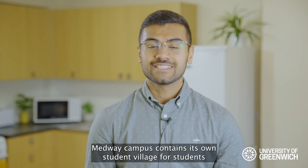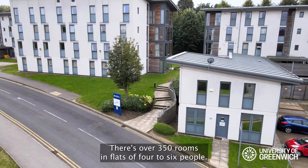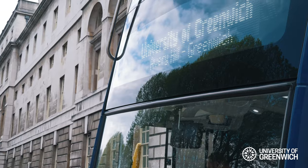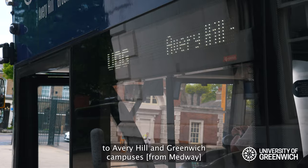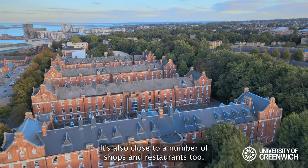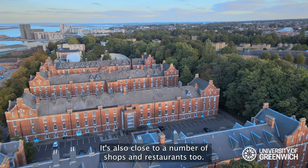Medway Campus contains its own student village for students studying at the Faculty of Engineering and Science based there. There are over 350 rooms in flats of four to six people. There's a university bus service between Avery Hill and Greenwich campuses during term time. It's also close to a number of shops and restaurants too.